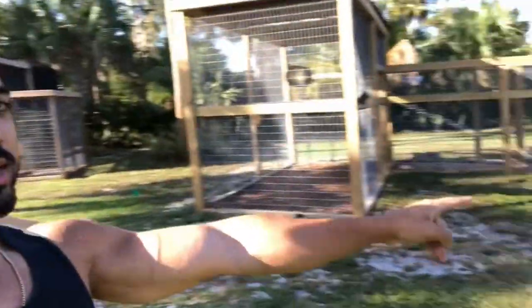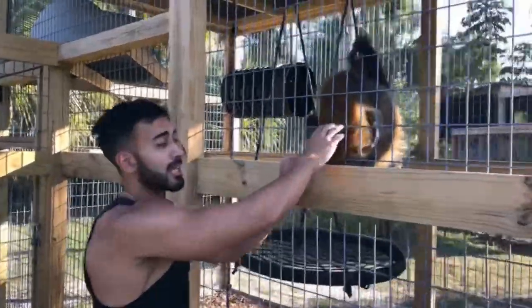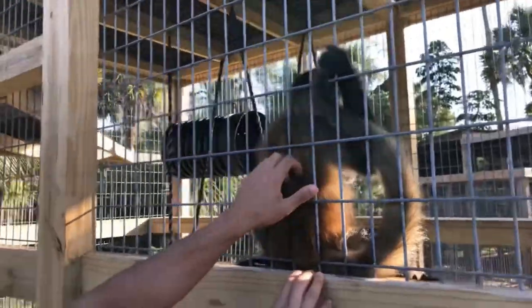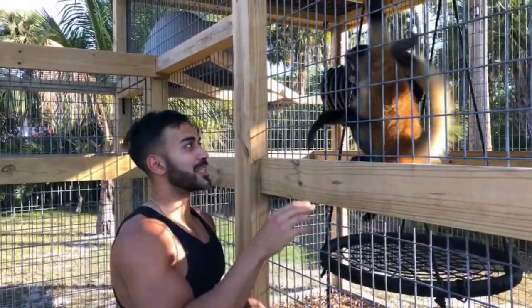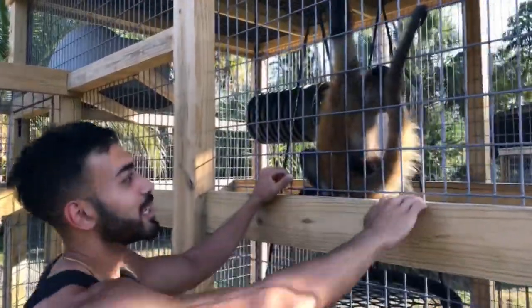This is Lacy the spider monkey. When I came to pick up Jack last year I fell in love with Lacy. Unfortunately I had to take Jack home instead, because spider monkeys are like fifteen thousand dollars. Look at that — she wants a little handshake! Lacy, show your face to the camera. So cute — she likes back scratches!